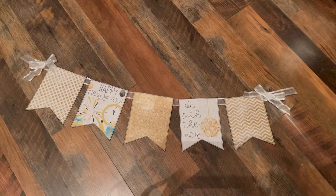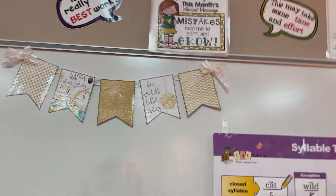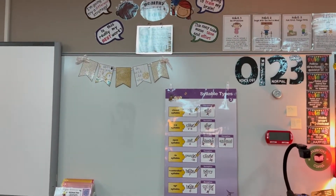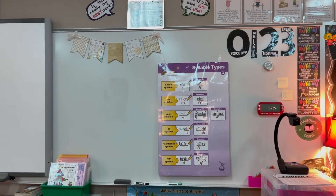Good morning — happy Tuesday. Monday just came and went faster than I knew what to do with. Anyway, I'm back and I'm just now hanging up my little New Year's swag. There it is — I think it's very cute. I put it up top. Walking backwards is not my forte. It looks kind of small but I think it's cute — and don't mind the black marks all over the whiteboard that I didn't clean off yesterday.